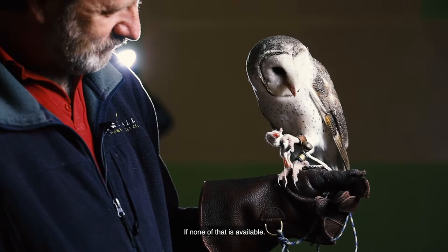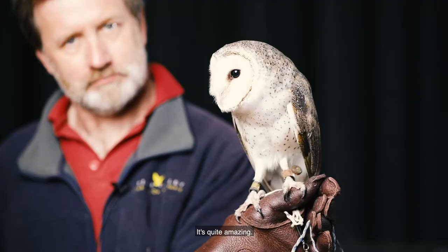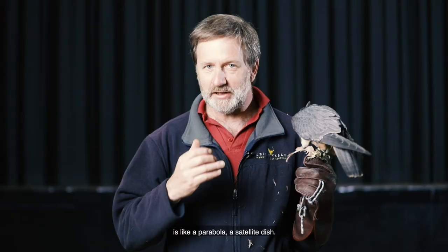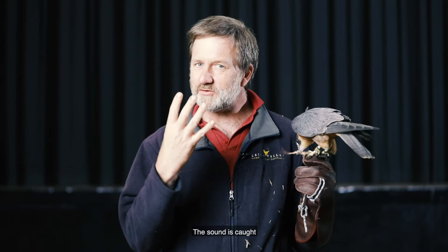If none of that is available — there's no moon, no starlight, no street lights — then the owl can't see. But they can still hunt, and it's quite amazing. You'll notice with the barn owl that it has a heart-shaped face. That heart-shaped facial disc of feathers is like a parabola, a satellite dish — it's like having a satellite dish on your head, except it catches sound. The sound is caught by that facial disc and directed into the ears, which are asymmetrical.